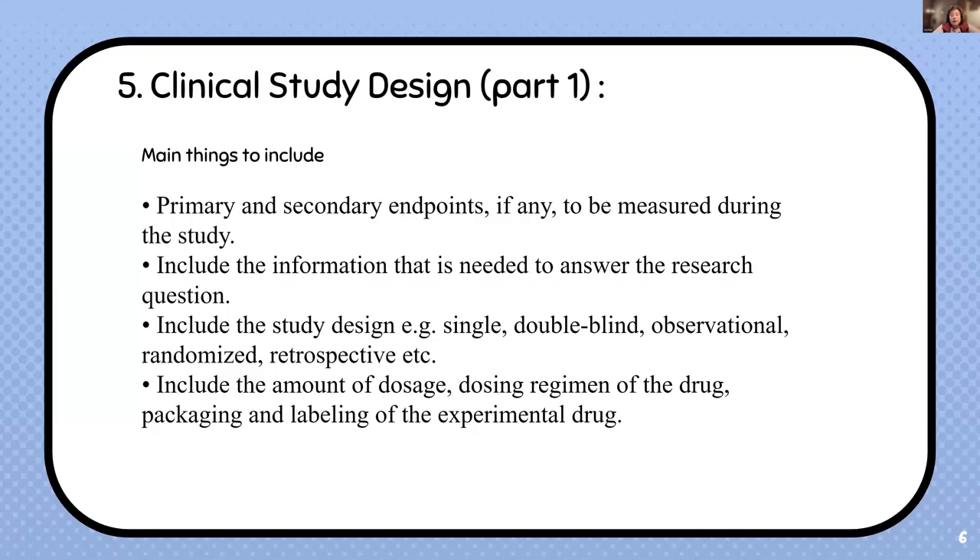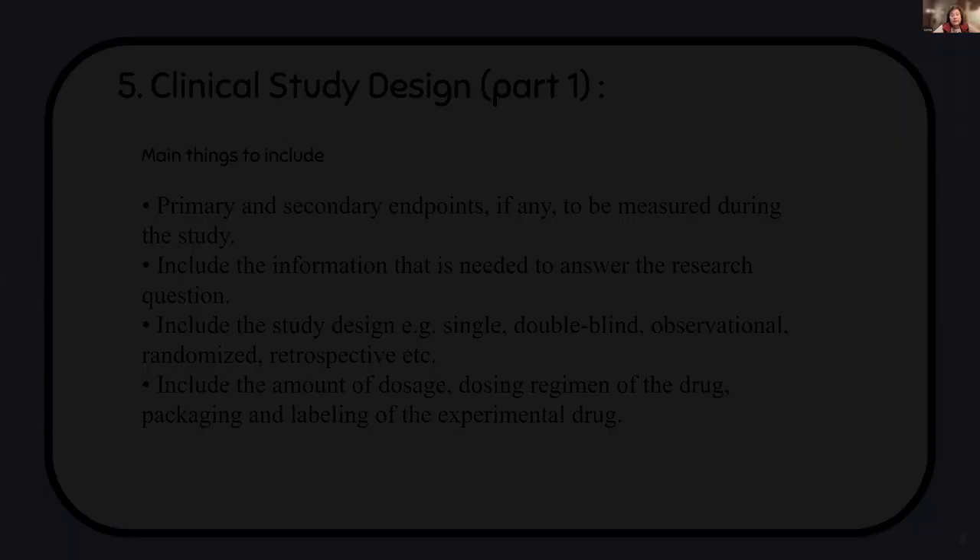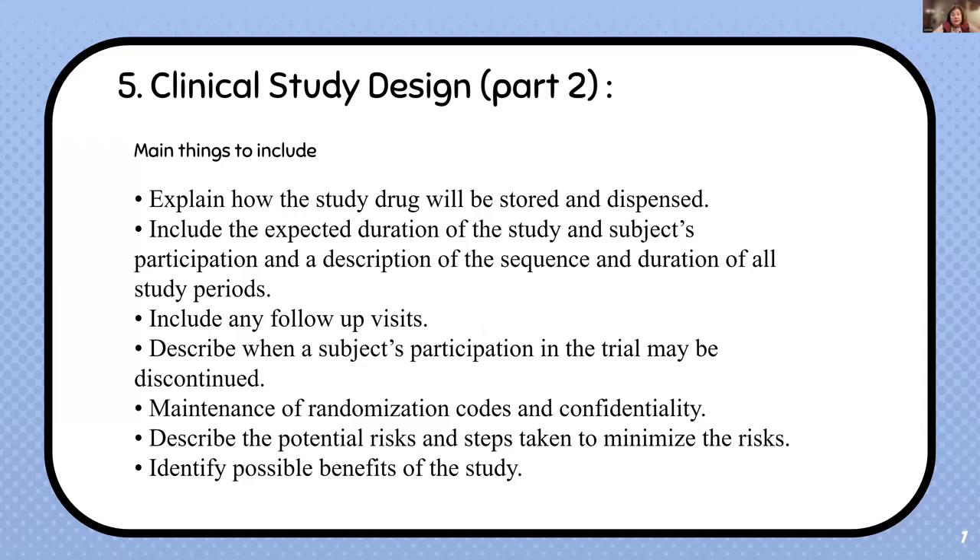Packaging and labeling take on their own importance. You need to identify in the protocol how you're going to package the drug and how you're going to blind it. For an ICH clinical trial, you must have complete control of the drug at all times — identifying which refrigerator it will be stored in, how it will be stored, and who has the ability to access it and administer it to the nurse. This section also covers how many times you're going to dose.